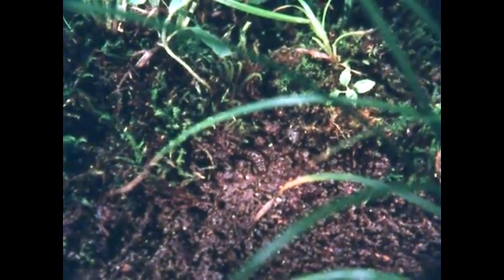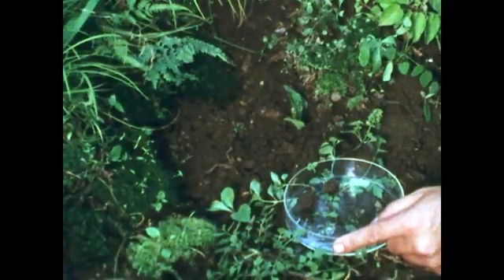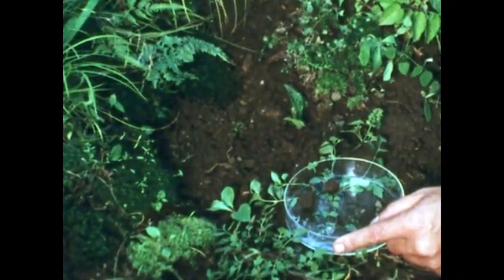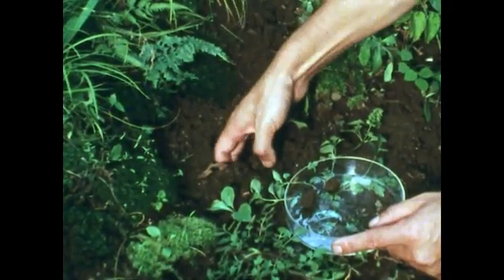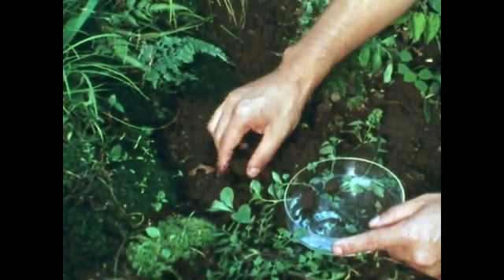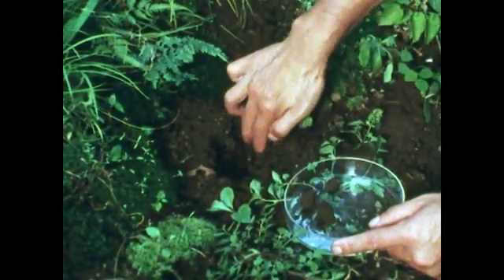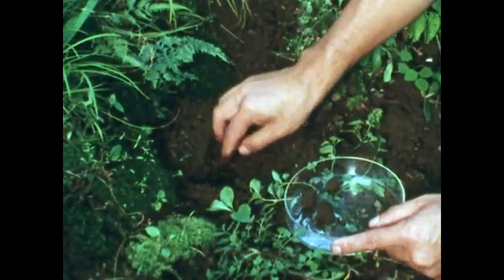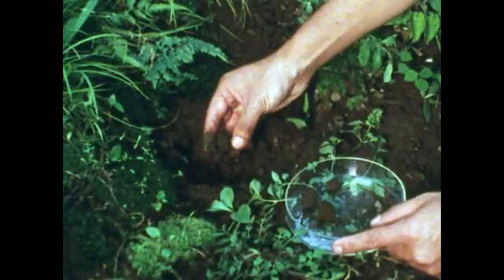When he finds a spot to his liking, he begins digging a hole for himself and starts crawling into it. What looks like a pebble is actually a young firefly that has changed into a pupa — the next stage of his life. He's all curled up in a sort of shell and sound asleep.